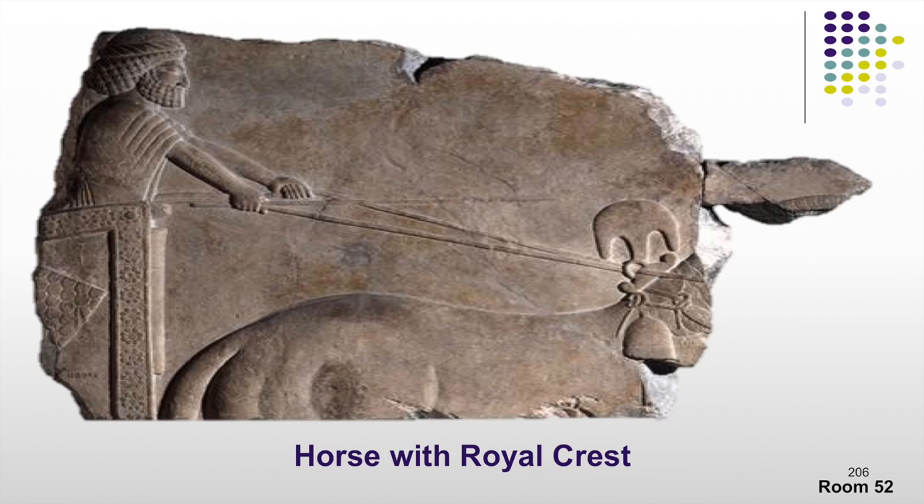Slide 200 shows a horse with a royal crest, visible just at the bottom of the horse's neck. This may remind you of one of the honors bestowed upon Mordecai. Mordecai had discovered a plot against the life of Xerxes the first, and this plot had been recorded in the day book of the emperor. One evening while having difficulty sleeping, the emperor was reading the day book and discovered that Mordecai had saved his life. As part of the honor bestowed upon Mordecai, he was privileged to ride in the emperor's chariot behind a horse bearing the royal crest.